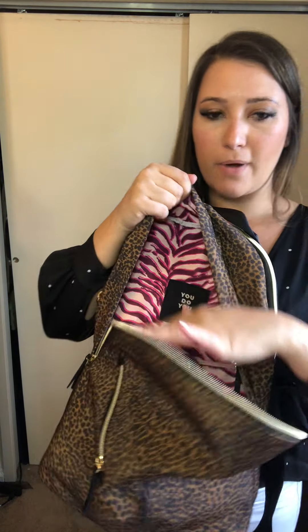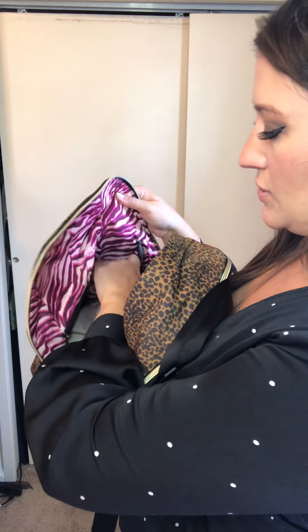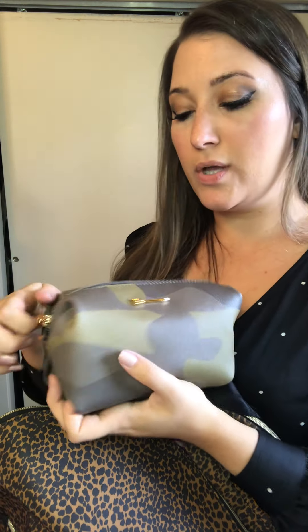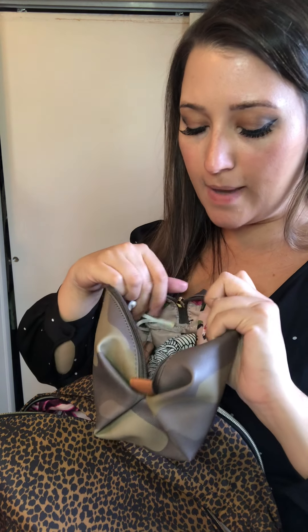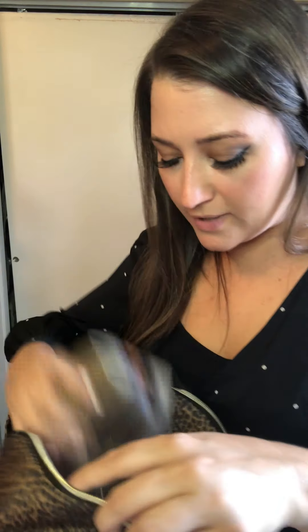It also has a front compartment that says 'You Do You.' It has an open zipper and two open pockets, and I put in our little makeup case from Stella and Dot. It's great for organizing things like masks, sunglasses, hand sanitizer — things you want quick access to. We have a few different cases to try out. Check out this backpack — it's amazing.